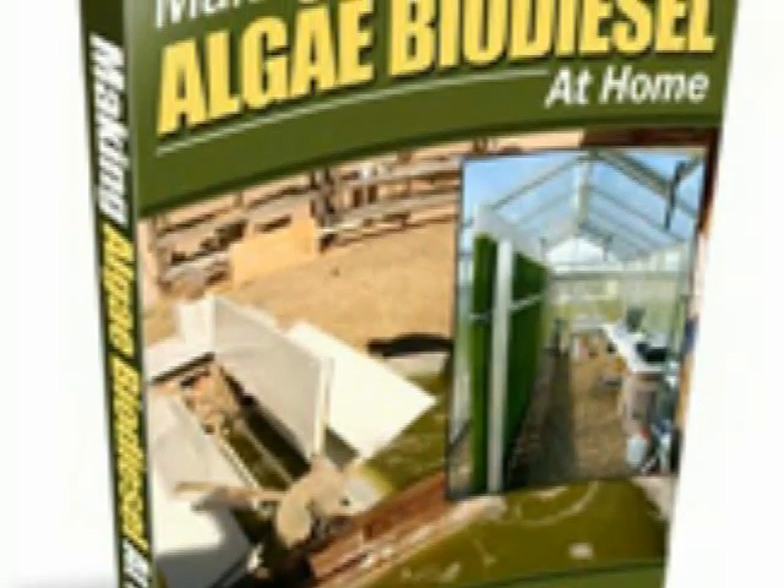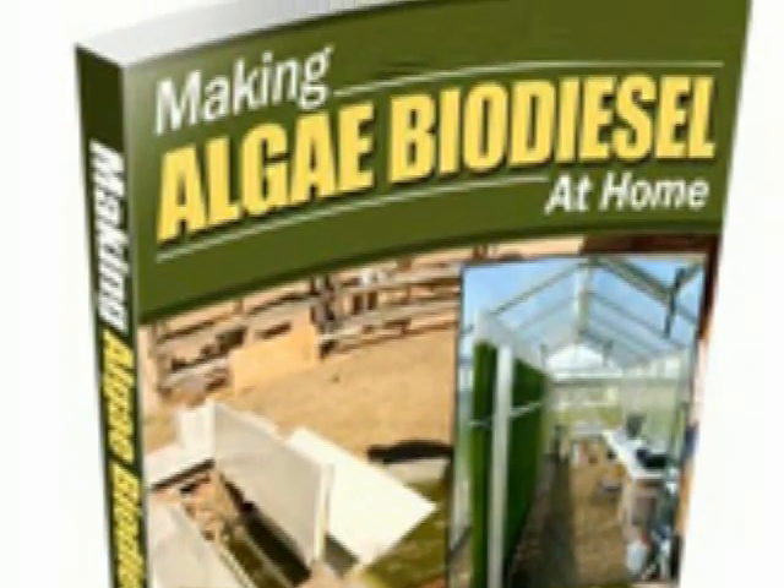Get your copy of Making Algae Biodiesel at Home now.